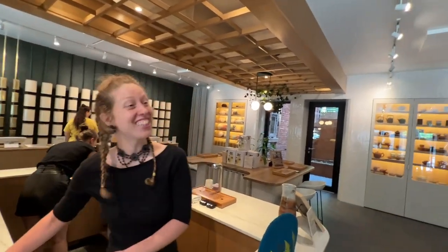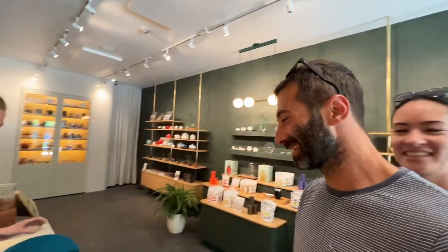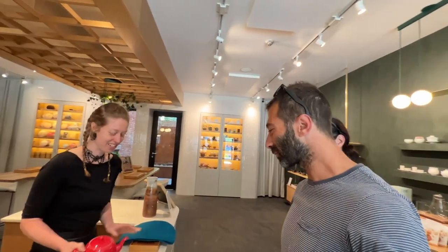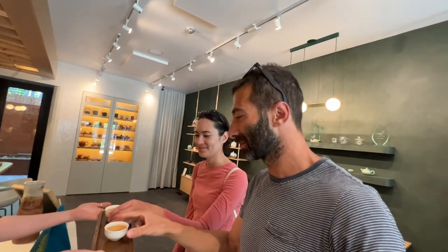Good morning! Would you like to get a tea? Sure, yes, that's what I am for. I have an oolong this afternoon. What oolong are you doing? It's a Taiwanese oolong with an 18-hour roasting process. Thank you, that's great.